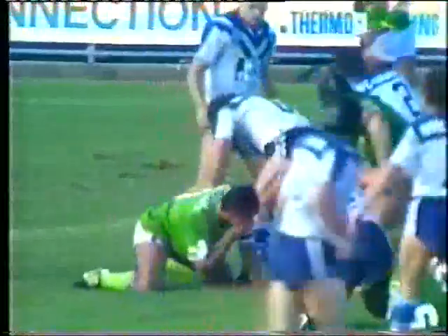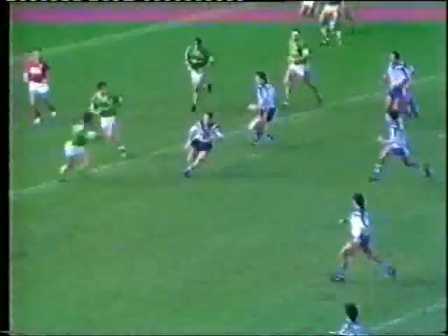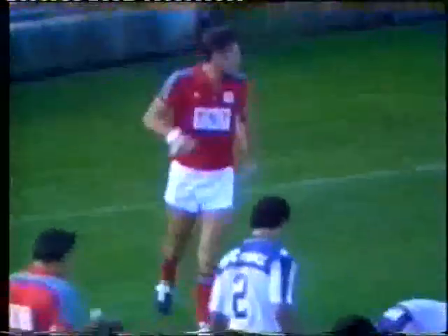Lamb couldn't get the pass away. Sargent was there, and he's outside. Across the open side this time. It's Mortimer running into the open space. He's got it away to Curry. Curry for the corner. Curry will just about get there. He's there. Try. Good football from Tony Curry. He spied the opening and scored in the corner.